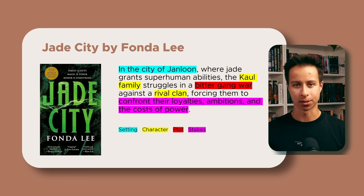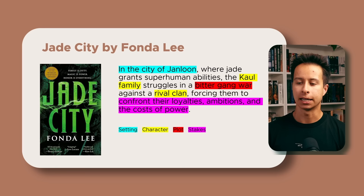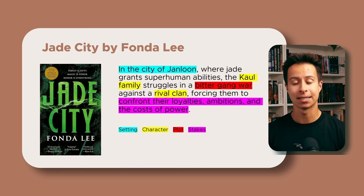The yellow section — the Kol family and rival clan — refers to the core characters. The plot is conveyed by the red highlight of 'a bitter gang war.' And the stakes are the pink section, 'confront their loyalties, ambitions, and the costs of power.' So it's a very tight, concise, guiding line for your story that clearly conveys all four of these key core elements.